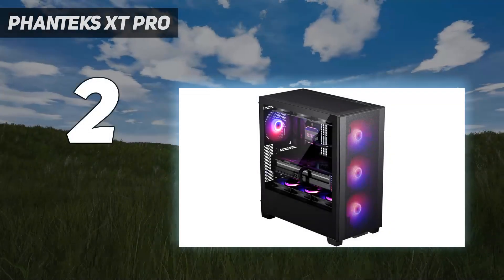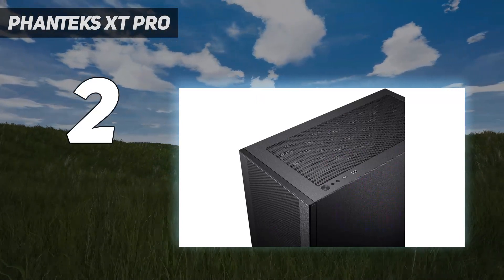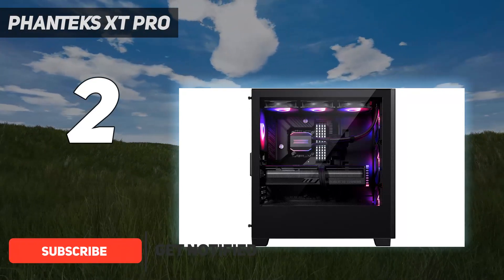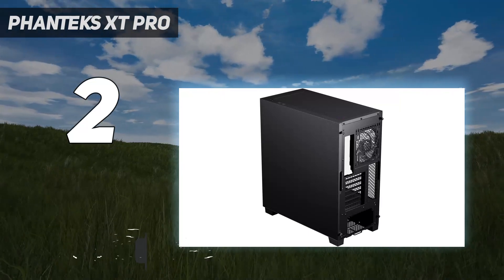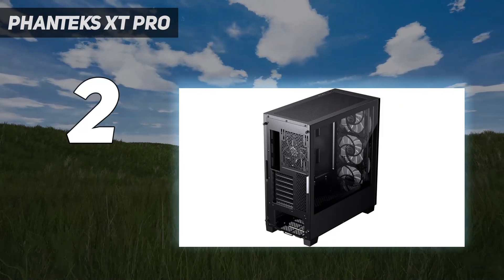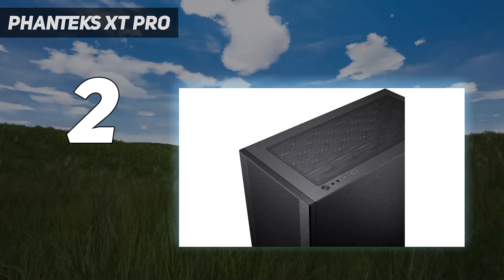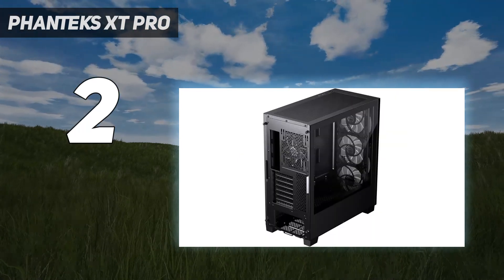Number 2 on my list: the Phanteks XT Pro Ultra. Not long ago, a PC case with four 140mm RGB fans and a tempered glass side panel would have cost well north of $100. But Phanteks manages to deliver that, plus support for high-end components and emerging rear-connector motherboards, in a choice of black or white, for just $80. It's a great case for builders looking to put together a gaming rig with great cooling who want to spend most of their money on core components like the graphics card and CPU.